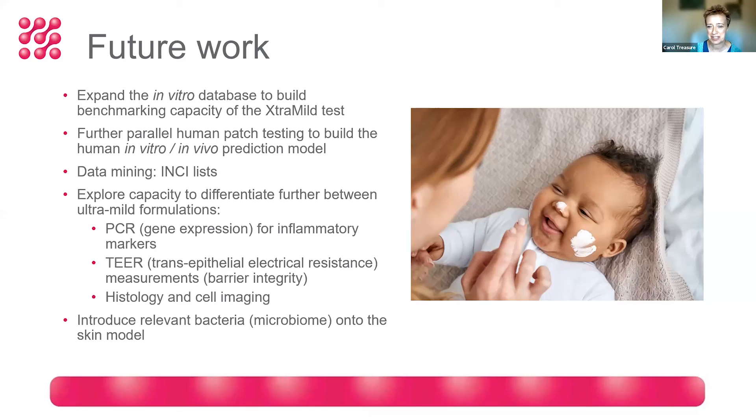We'd like to do more clinical studies using human in vivo patch testing to further develop our in vitro/in vivo prediction model. We're currently doing a lot of data mining on the INCI lists of the products, which will give us more intelligence about our results. Where we're not teasing out differences using MTT as an endpoint, we'd like to do further work looking at PCR as a technique to examine gene expression of inflammatory markers, measure barrier integrity in the in vitro model, and use cell imaging to see what's really happening.